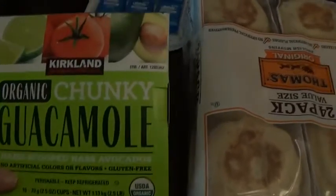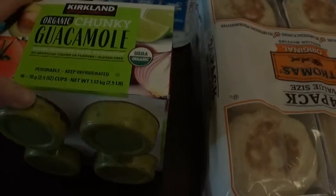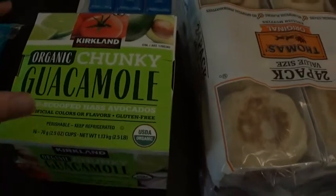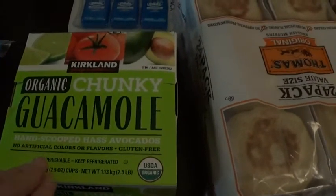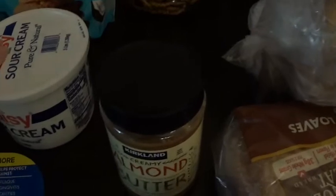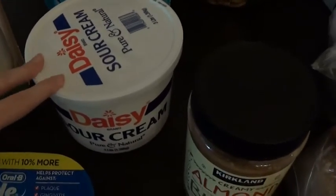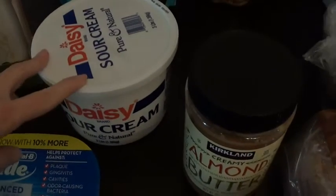I got the Kirkland brand guacamole — the individual cups, there are 16 in there. Last time I got the square containers, but I like these better because you can just eat one and not worry about opening up the whole container. My husband needed some more almond butter. I also got a big tub of sour cream — we eat it a lot, and it's a better deal than the grocery store.